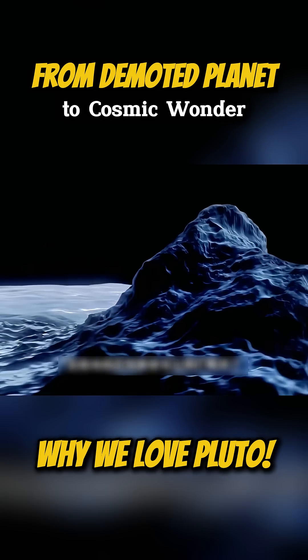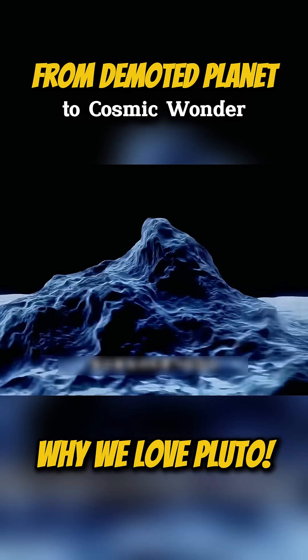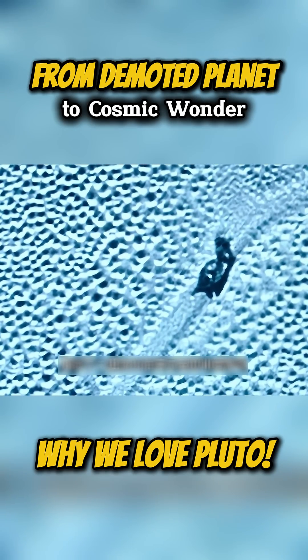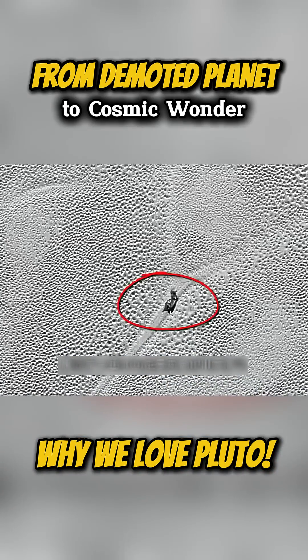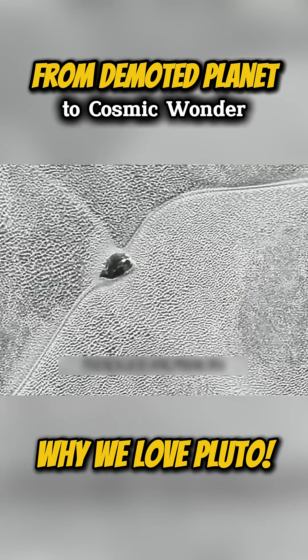These dynamic changes in the landscape reveal ongoing geological activity driven by internal heat. A remarkable image captured by New Horizons shows a glacier-like structure moving across the surface, leaving behind traces of its motion.